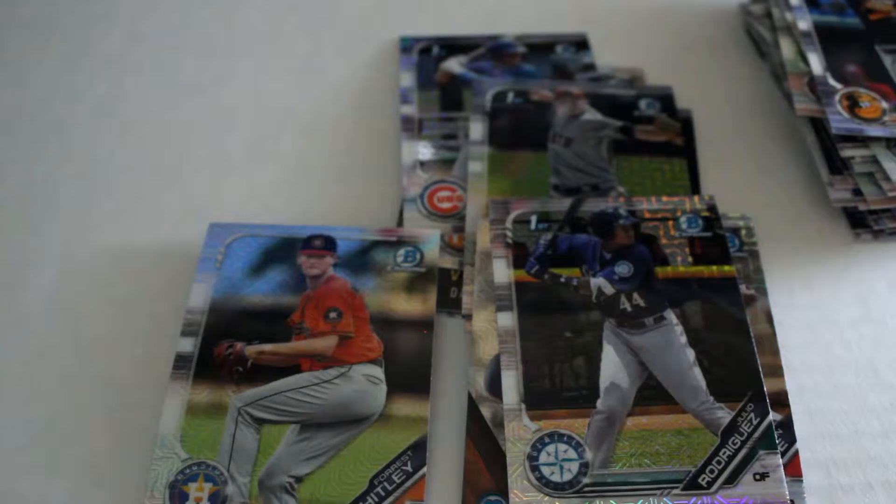We've got one more box in our video series for 2019 Bowman Baseball mega box breaks. Click like and subscribe to make sure you see it — we'll see you next time!